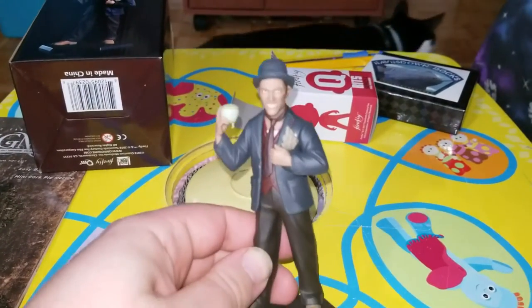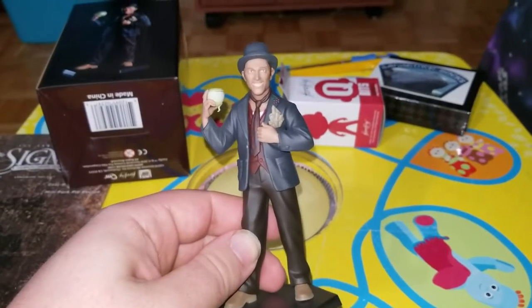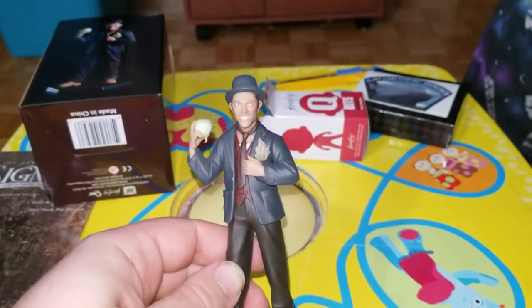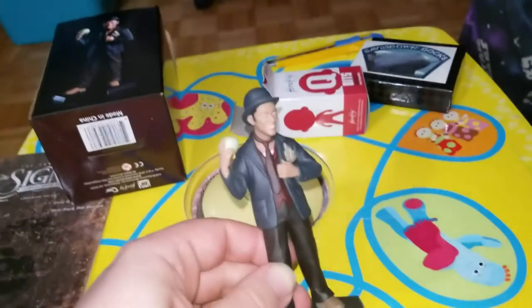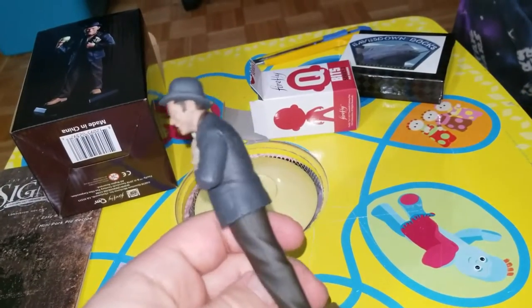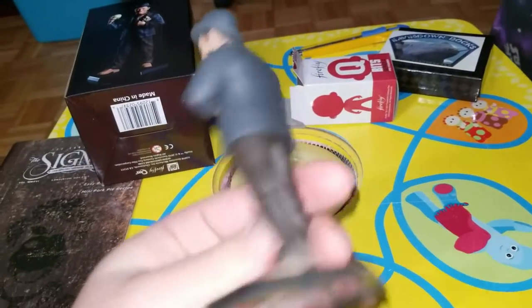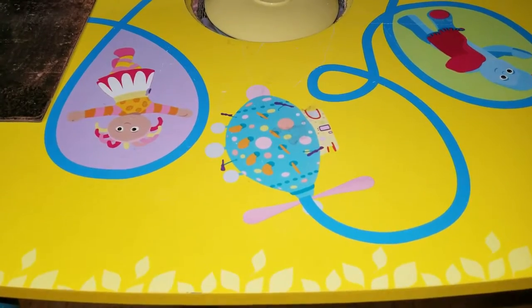And there he is - Badger - in all his badgery goodness. Creepy smile, he's a creepy fella. Doesn't even look like him to be honest. He's got his apple and his mighty fine hat. There you go. All right, now let's take a look at that shirt.